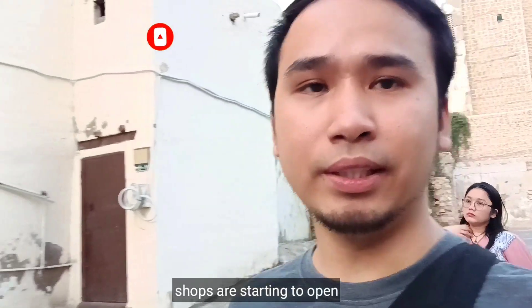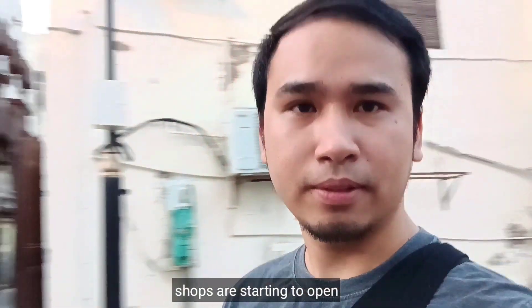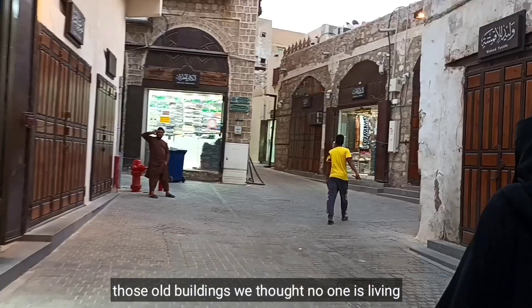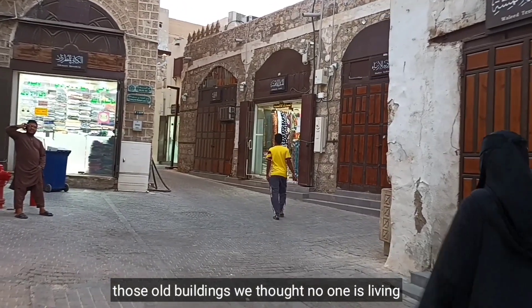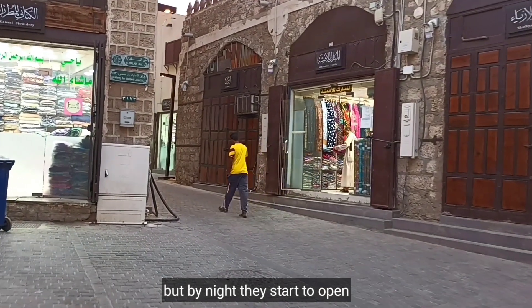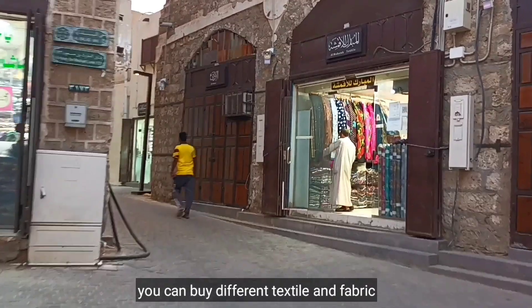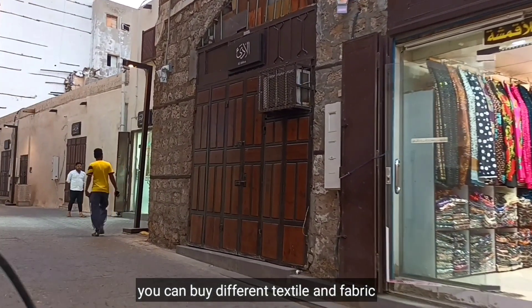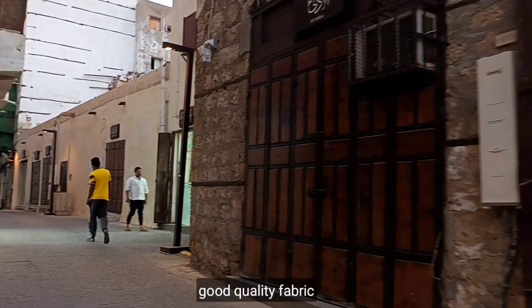So, nag-uupisina nang mag-open yung mga shops — tulad ng mga nakikita ngayon dito. Yung mga buildings dito na luma, nakala natin wala nang nakatira, pero pagkasapit ng gabi nag-start na sila mag-open lahat. So, may mga mabibili ka rito — iba-ibang textile, tela, mga magagandang klaseng tela.